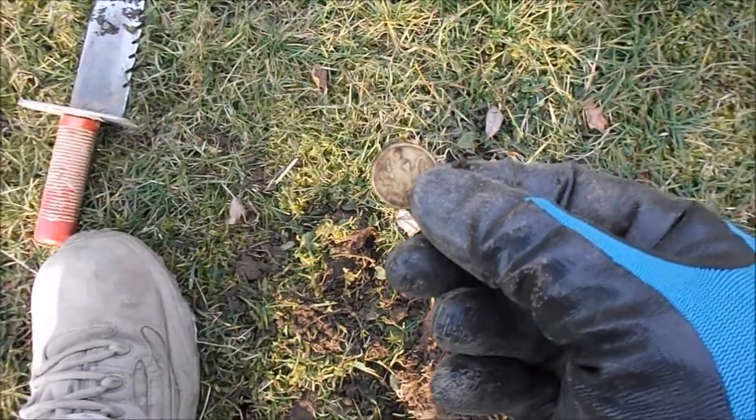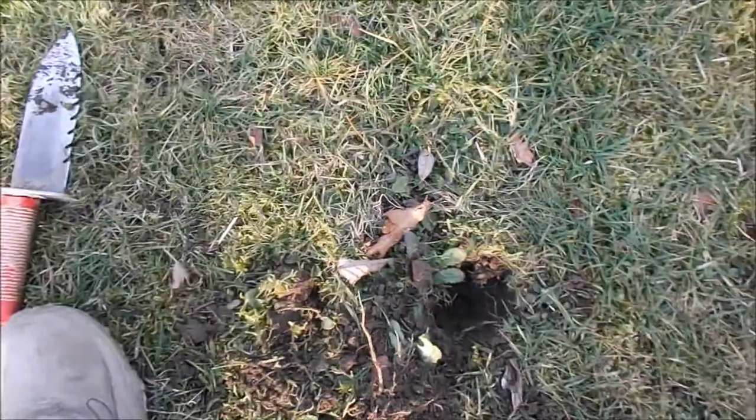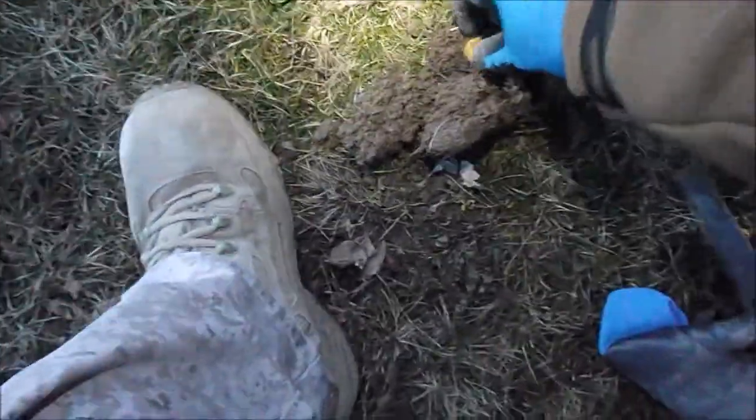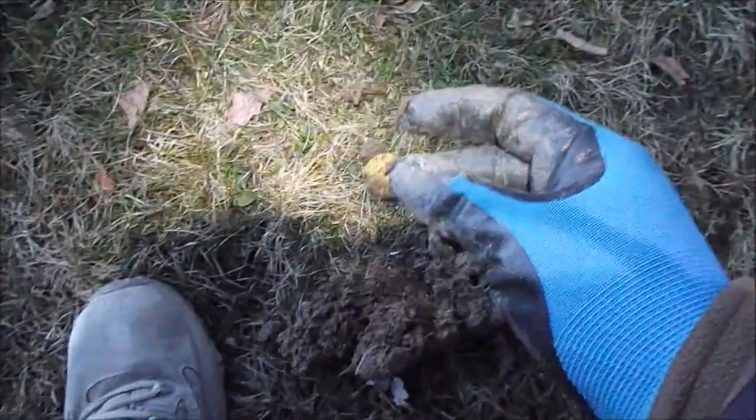Always check around because I found it right on top with my pin pointer. It's starting to get dark but I'm still at it — just found another 10 euro cent piece. Still giving up the coins, another 10 euro cents in the pocket.